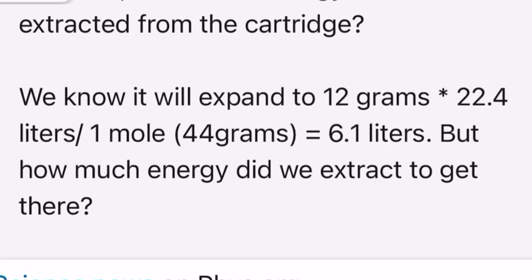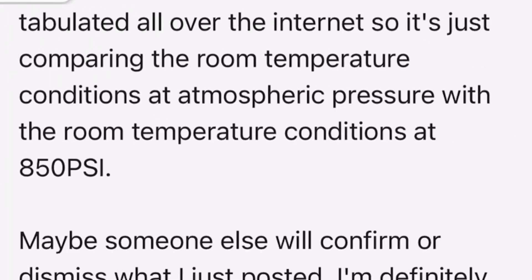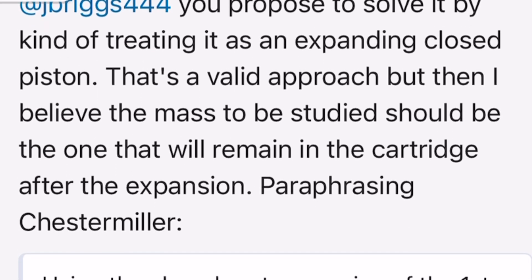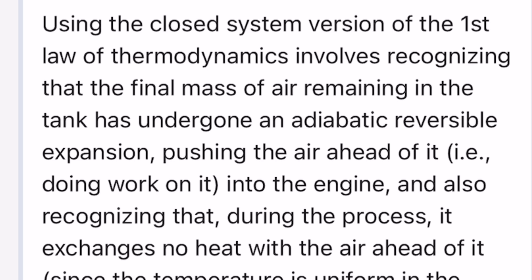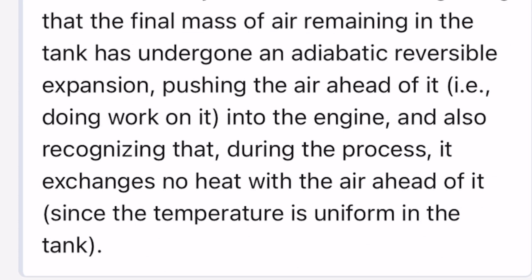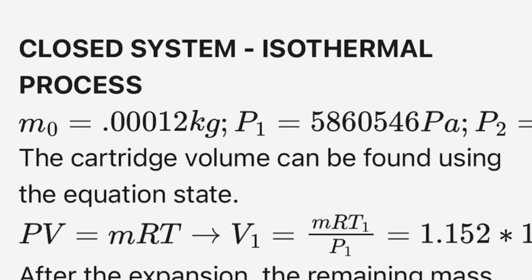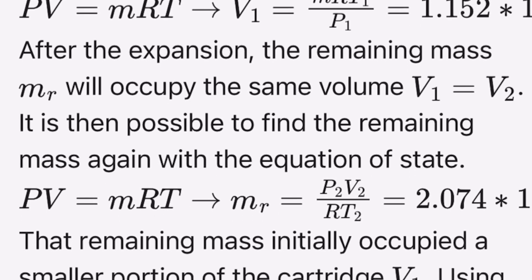They went through a series of calculations, and then they realized they were using a closed adiabatic system — A-D-I-A-B-A-T-I-C — which means no heat can go out or come in. We know that's not the case: when you puncture the CO2, the cartridge gets really cold due to pressure changes. They determined very quickly that an adiabatic system is not the right approach, so they switched to an isothermal process.